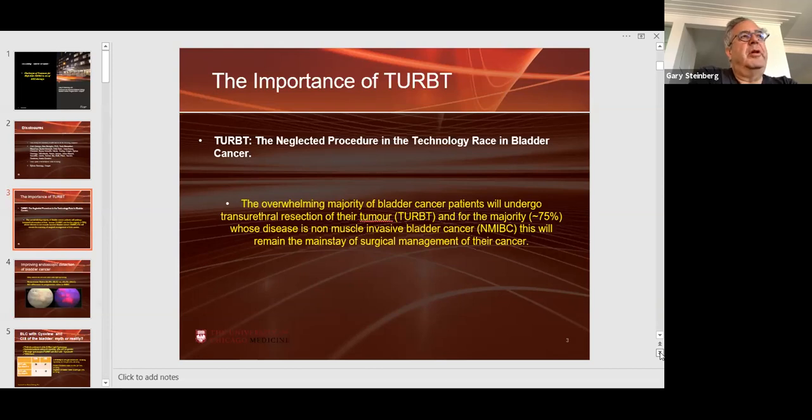One of the things critically important in treatment of non-muscle invasive bladder cancer is the TURBT. We just published a paper called 'TURBT: the Neglected Procedure and the Technology Race in Bladder Cancer' in Lancet Urology. The overwhelming majority of bladder cancer patients will undergo TURBT, and for the majority — 75% of disease is non-muscle invasive — the TURBT is the mainstay of surgical management. All too often, urologists believe it doesn't matter about the TURBT, that we'll clean everything up with intravesical therapy. That is absolutely incorrect.